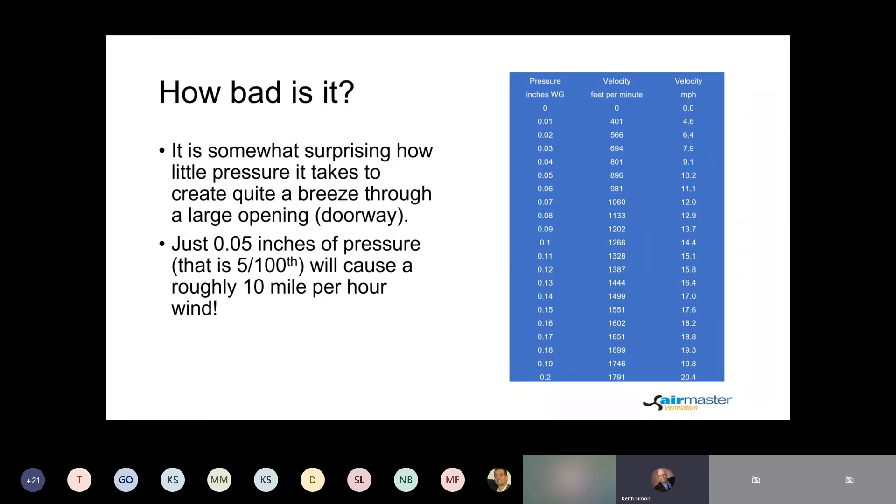So how bad is it? I'm an engineering type of guy, so as soon as somebody discusses an issue, I want to put numbers to it to gauge whether it's a big deal. Here's how pressure relates to velocity in a large opening like a doorway or a loading dock. Looking at the table, it only takes five one-hundredths of an inch of pressure to create a 10 mile-per-hour wind. Because this is a square function, it takes 20 one-hundredths to double that to 20 mph. It just doesn't take much negative pressure to cause an issue.